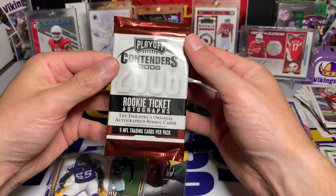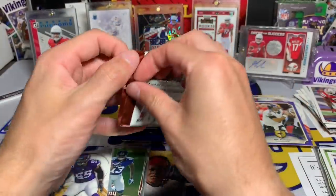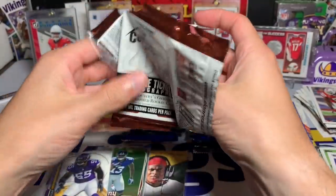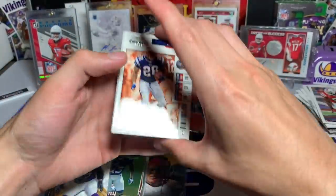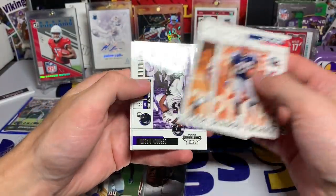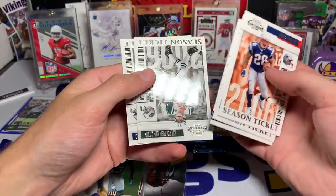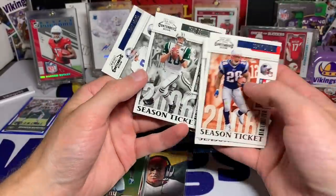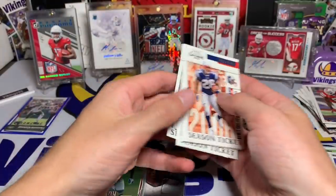We have Contenders 2006. Maybe we'll get a rookie ticket auto — that'd be kind of cool. I'm sure if we did there's a pretty good chance the player is unknown, but it would still be a nice find. So here we go: Season Ticket — Corey Dillon, Cedric Benson, man, these are throwbacks — Derek Mason, Chad Pennington, and Tony Romo. Nothing there, but look at these old Contenders cards.